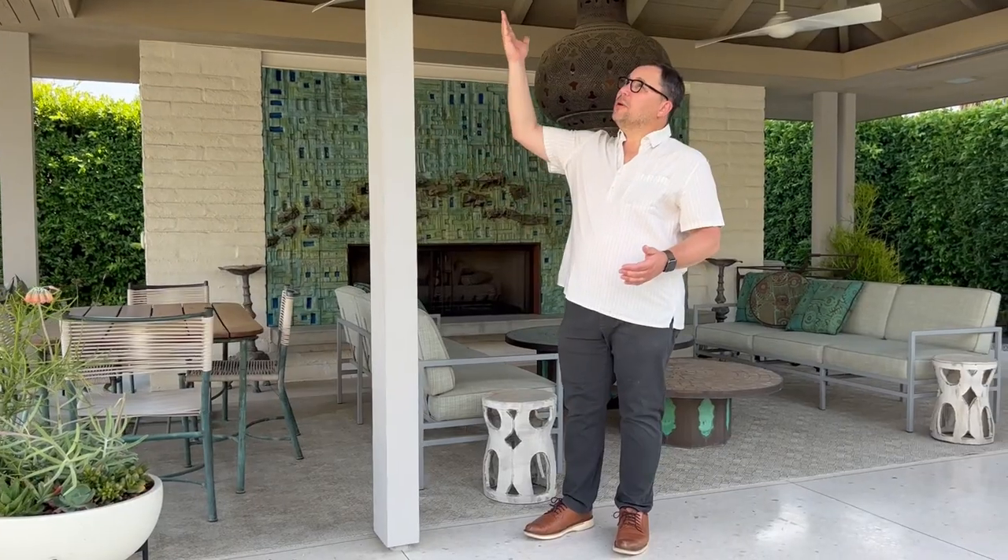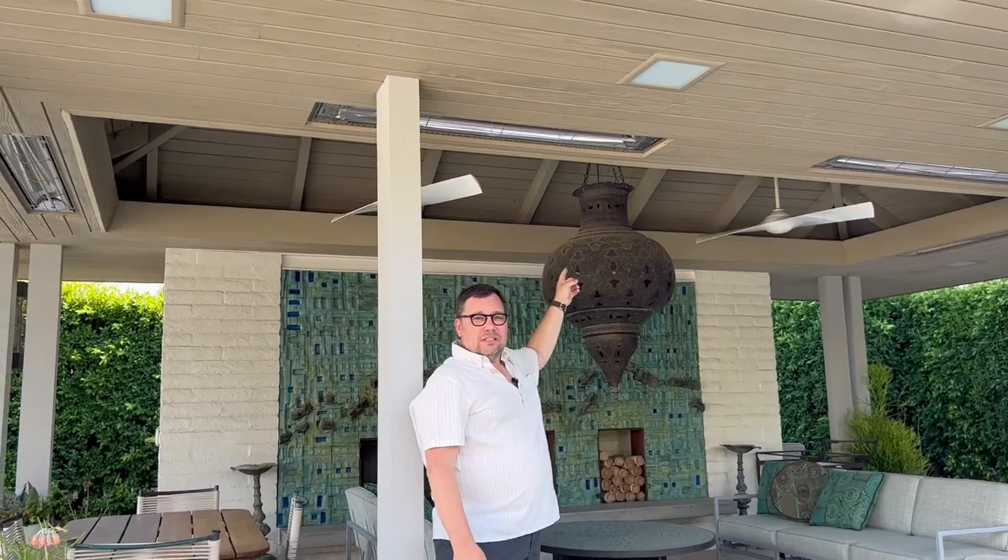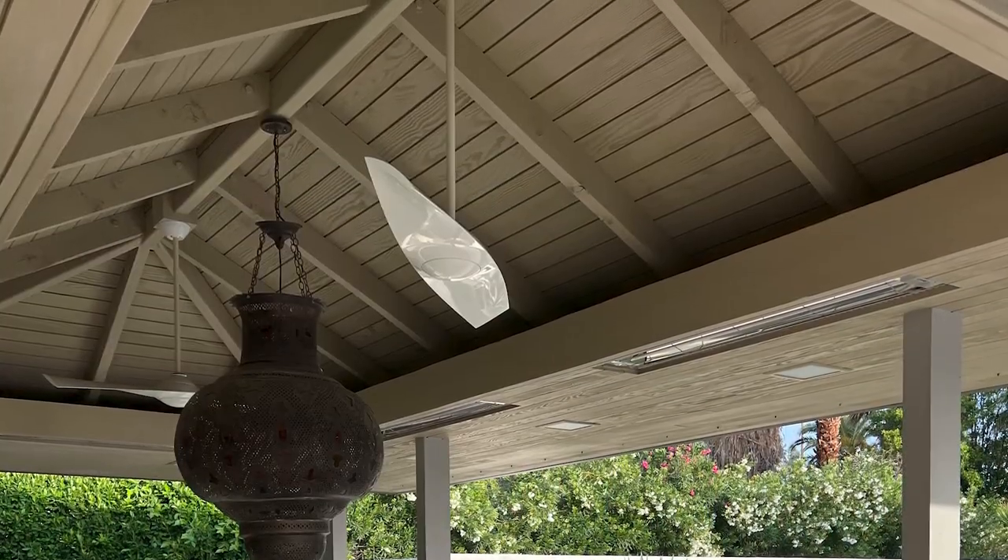Douglas fir continues from the posts to the paneling on the ceiling, and from these long gracious overhangs we have original style light fixtures and a vaulted ceiling that lifts up with heavy exposed structure above.